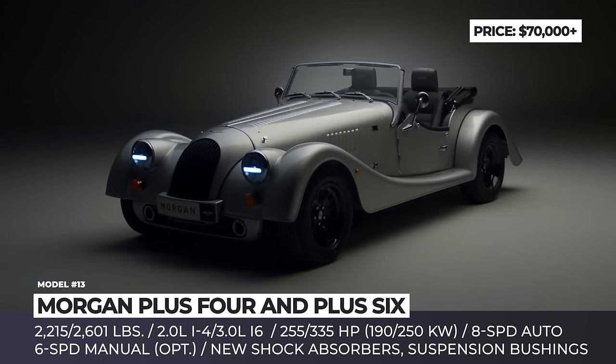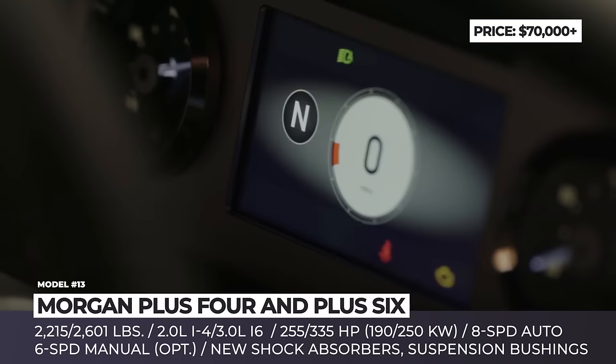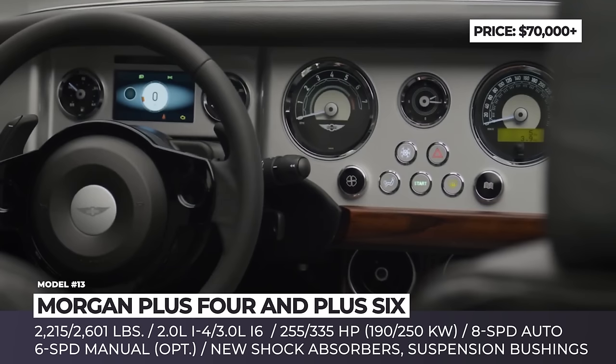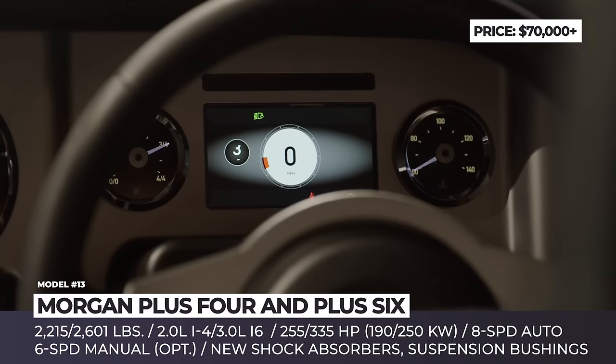Morgan Plus 4 and Plus 6. Still fresh from their 2020 and 2019 debuts, Morgan's retro sports cars arrive with a few more enhancements. The suspension setup is the same but benefits from new shock absorbers and bushings. Both models also feature power steering, electronic stability control, and a whole new braking system developed in collaboration with AP Racing. Even more updates are hidden inside the cabin, which now has a new superformed aluminum dashboard and instrument panel that can be ordered in matte black, matte silver, or body color matched.